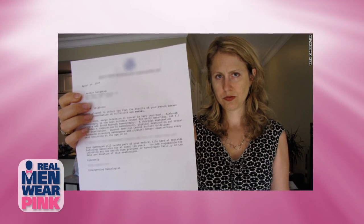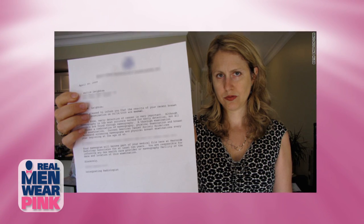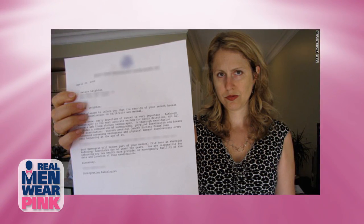Following her last mammogram, during the physical exam, her gynecologist discovered a lump in her breast. When they did an ultrasound and a biopsy, they discovered she had stage 4 breast cancer.